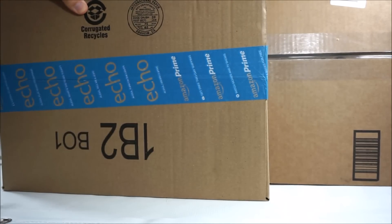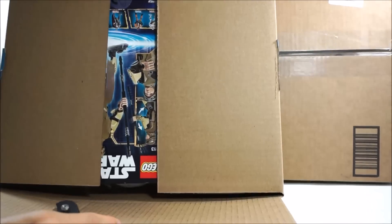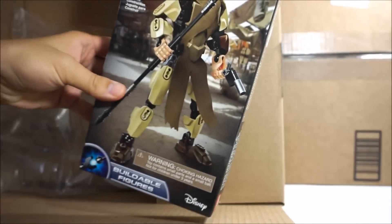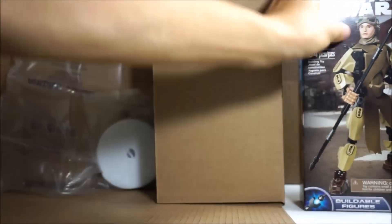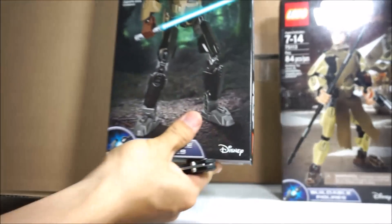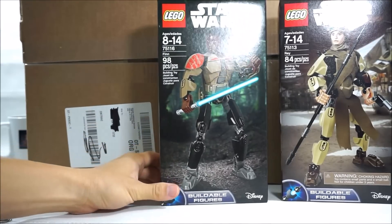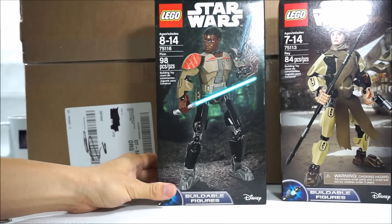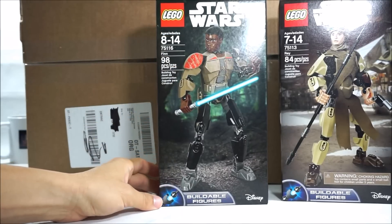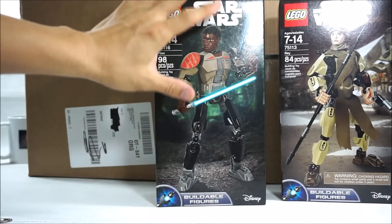Let me open this. And it is Star Wars Rey, and the other one is Finn. I'm not a fan of buildable figures, especially these ones with human faces on them, because I just think they look kind of weird. But I did get this to do a MOC and I probably won't be keeping it like that.